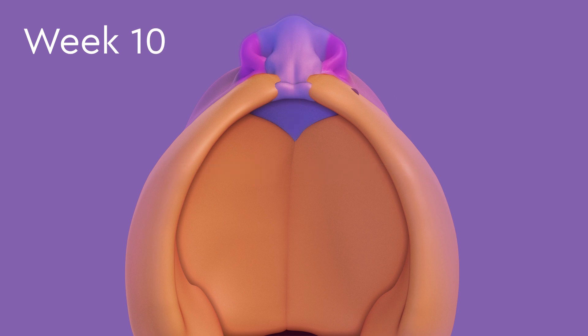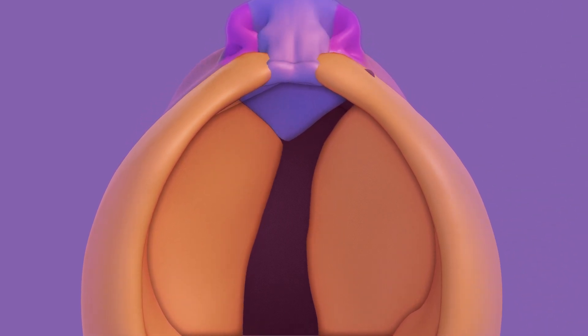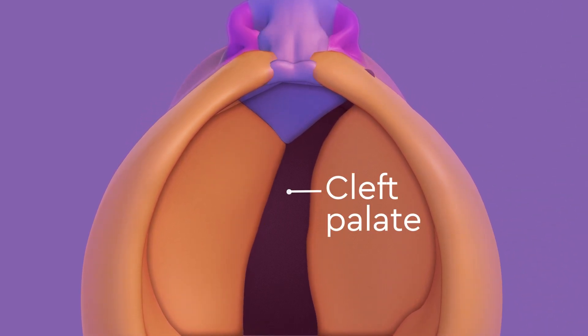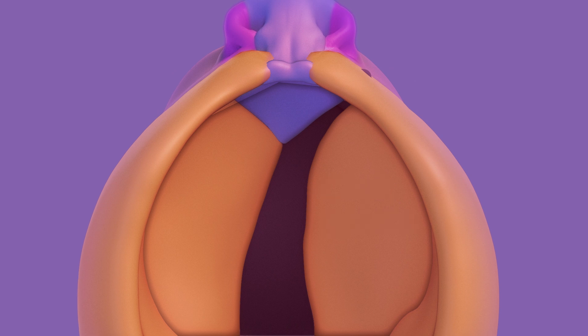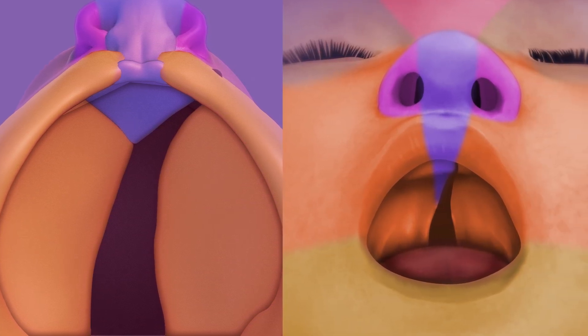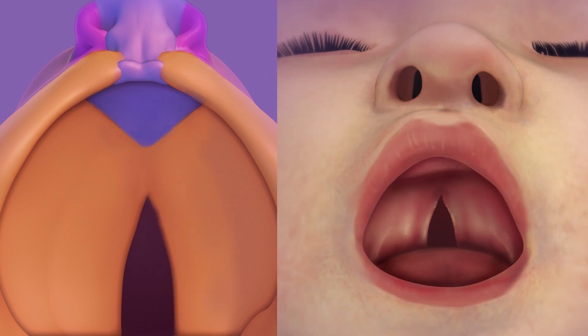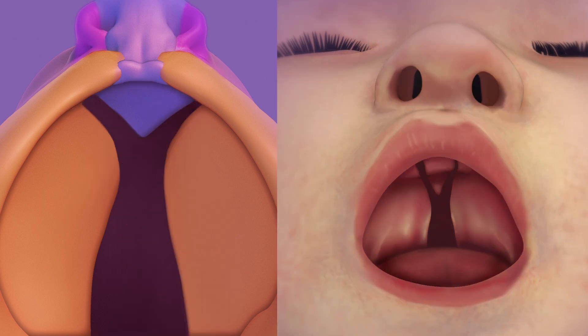The roof of the mouth is also called the palate. When these pieces do not fuse together properly, it results in a cleft palate. A cleft palate is an opening or divide in the palate that remains throughout the baby's development. The cleft can be a variety of sizes and shapes depending on how the pieces fuse together.